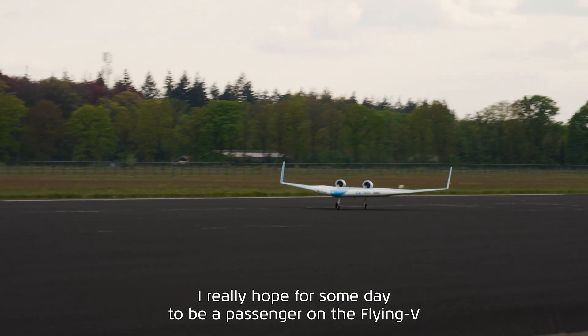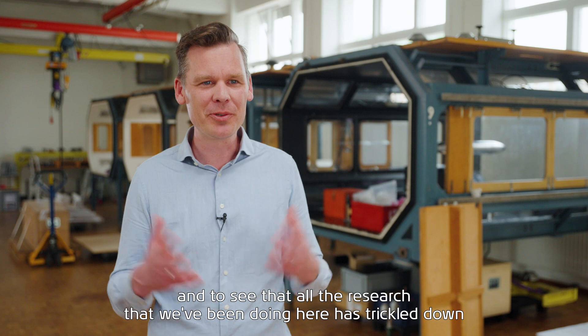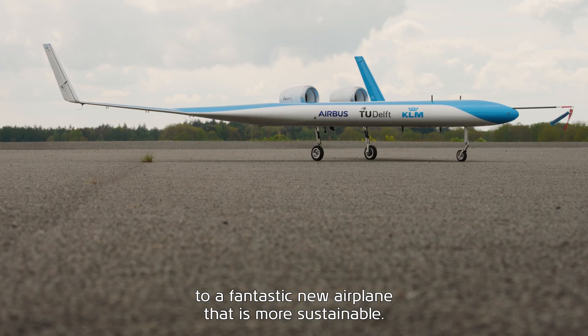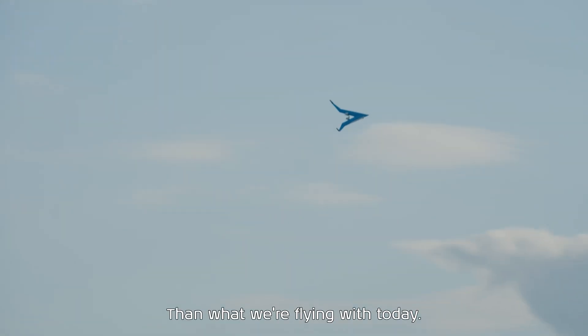I really hope someday to be a passenger on the Flying V and to see that all the research we've been doing here has trickled down to a fantastic new airplane that is more sustainable than what we're flying with today.